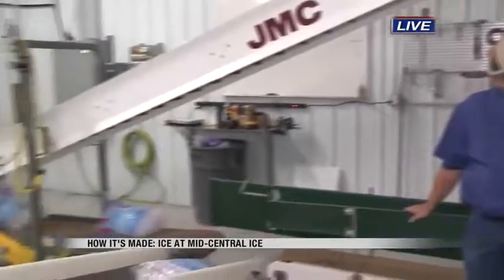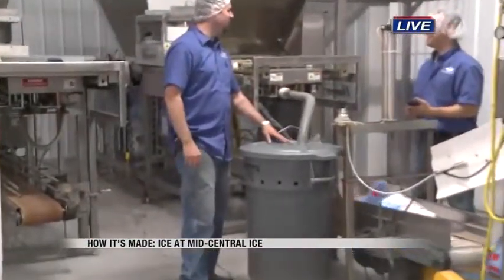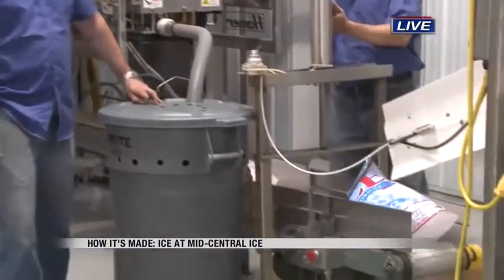The ice is being bagged right now, and then it goes up a conveyor, and then we have our robot that stacks it on the pallet. And then our guy will take it to the freezer. You guys said this is something you used to have someone do by hand, and now you have more machinery doing it. How much more efficient is it to have the machines here?